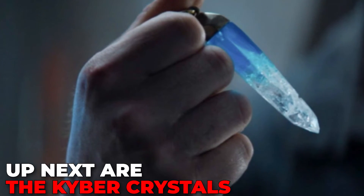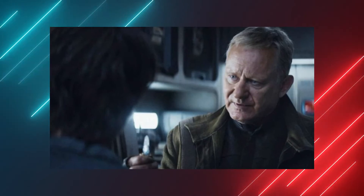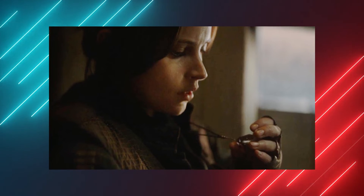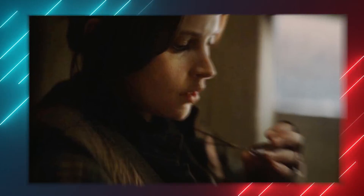Up next are the Kyber Crystals. Looks like Mimban isn't the only connection to Splinter of the Mind's Eye. Rael gives Cassian a necklace with a Kyber Crystal inlaid to pay for his involvement in the heist. These crystals are what lightsabers draw their power from. Another Kyber Crystal necklace can also be seen in Rogue One, when Jyn Erso had been gifted one by her father, Galen.